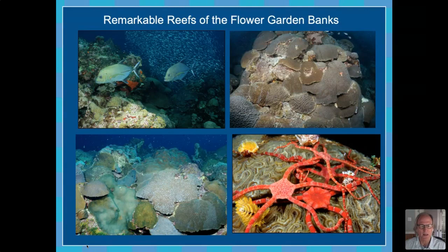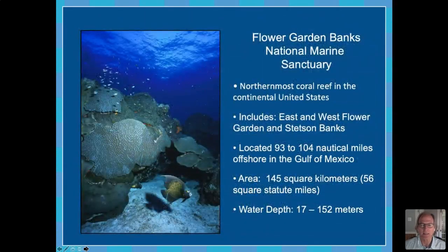The coral reefs at the Flower Garden Banks are surprisingly some of the healthiest coral reefs, certainly in the Western Atlantic and Caribbean region. As you probably know, coral reefs are in big trouble worldwide. Coral reefs of the Caribbean have shown declines of up to 30 percent or more in the last 10 to 20 years. But because of the isolation and unique location of the Flower Garden Banks, the corals are at least right now maintaining their level of health, and have done so since the first monitoring programs established in the late 1980s.